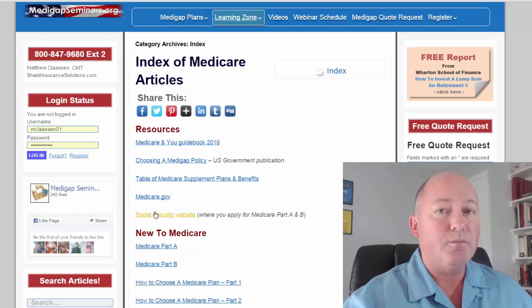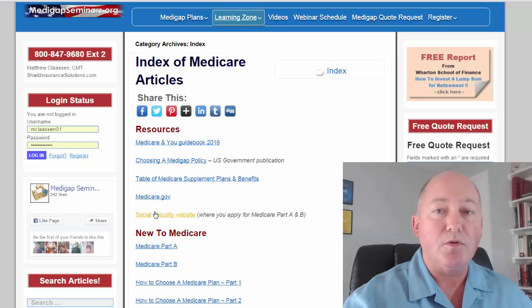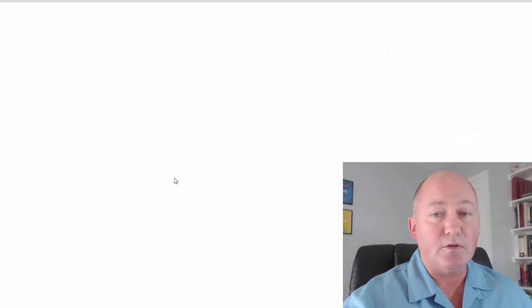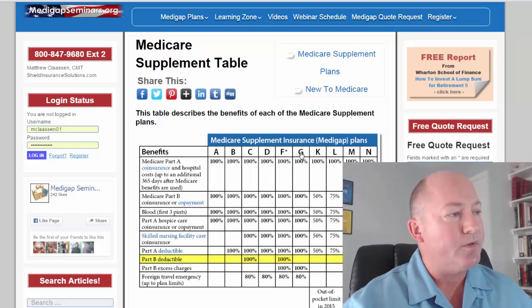If you're new to Medicare, you'll need to go to the Social Security website because you actually sign up for Medicare through Social Security. The Social Security website also has useful calculators and tools if you're trying to figure out whether you should take your Social Security payments now or put them off to later. We also provide a table of Medigap policies — a quick reference where you can easily see the Medicare supplements available to you, named by letter, and the benefits and how much are covered.